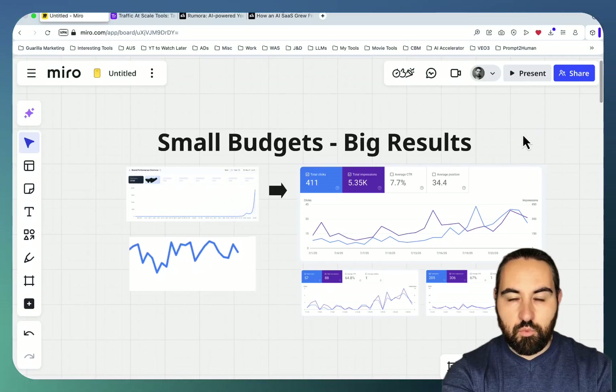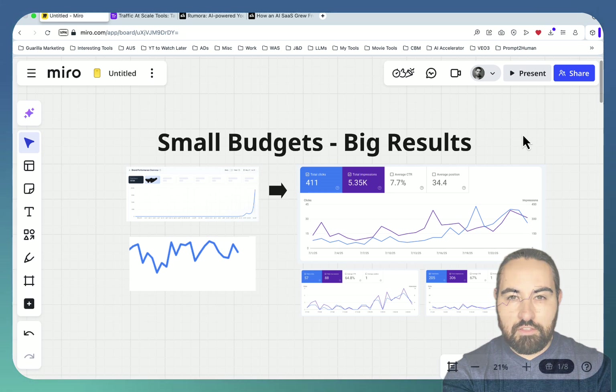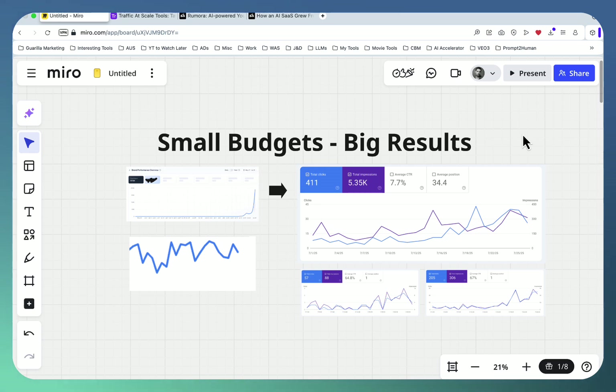Hey guys, welcome to the Scale, where each week we talk about one low-effort, high-impact, affordable traffic source. Today's traffic source — I guarantee you — is nothing that you've ever heard of. Let's go straight to the results.